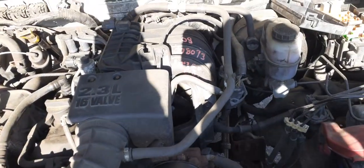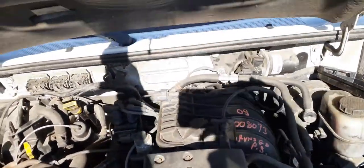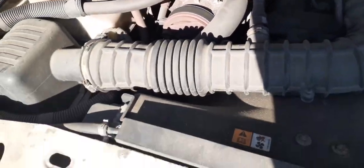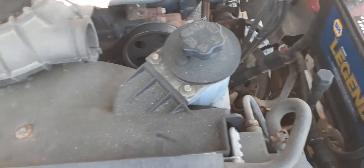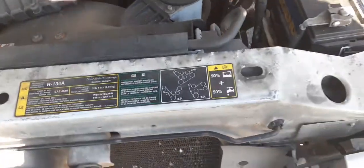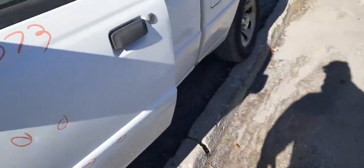Under the hood we have a good runner 2.3 fuel injected, computer, air cleaner assembly, fuse box, ABS unit, power steering reservoir, radiator fan shroud — all good. Then we'll go to the inside of the truck.